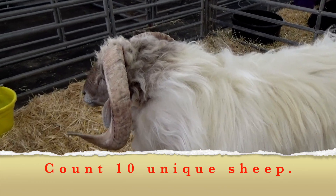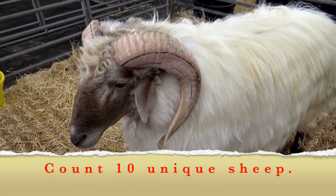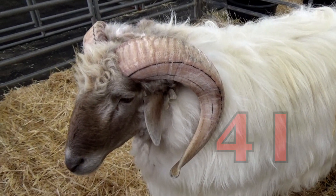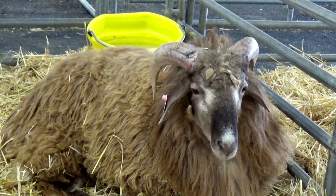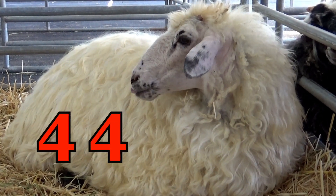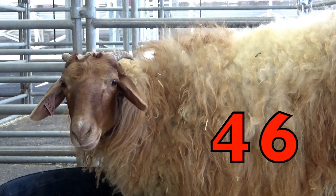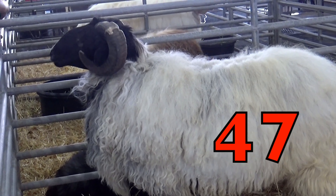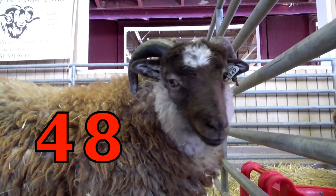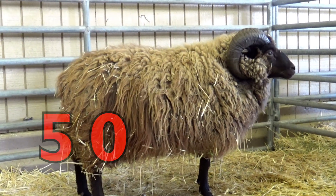Boys and girls, you are in for a treat. You are going to count 10 unique looking sheep. Let's get started. 41, 42, 43, 44, 45, 46, 47, 48, 49, 50.